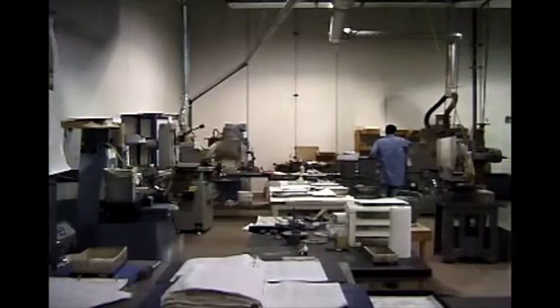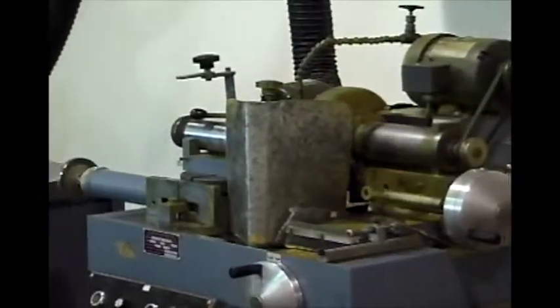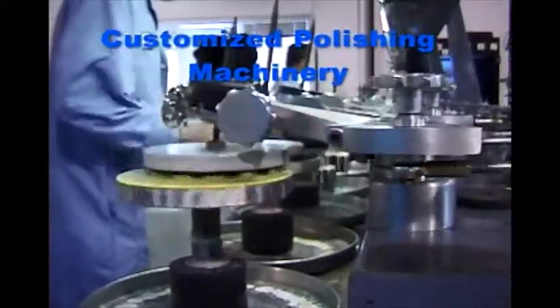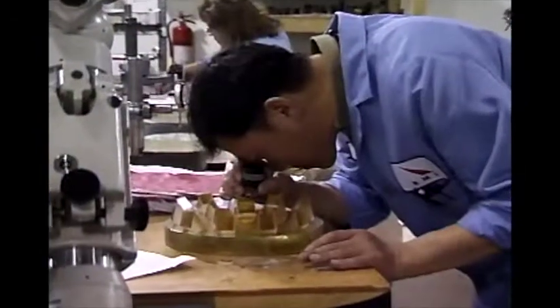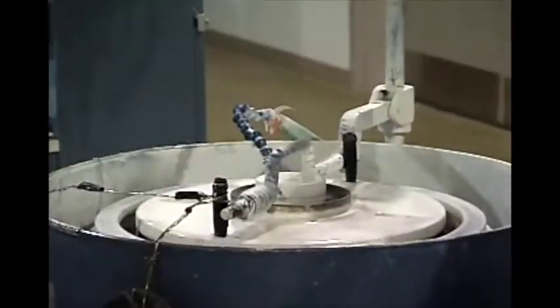At RMI, we have developed numerous customized grinding and polishing machines. These specialized machines, along with our highly trained and experienced technical staff, are able to produce a wide range of optical elements. Examples include small, highly precise lenses, prisms, mirrors, and more, covering a wide range of optical wavelength regions — from extreme UV to far infrared. RMI has the experience and skills required.